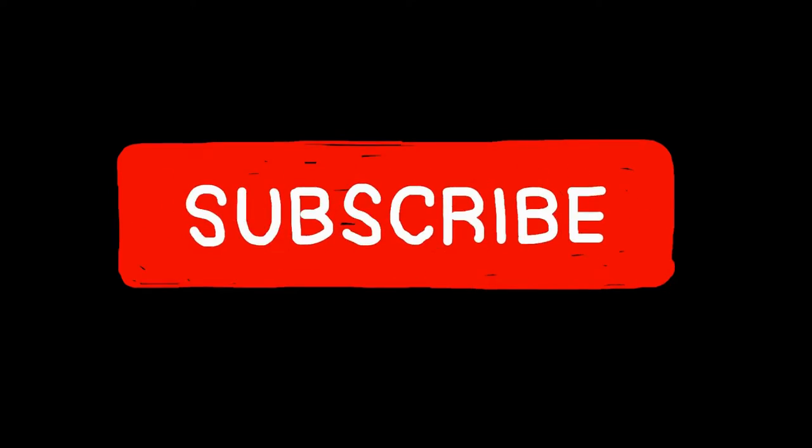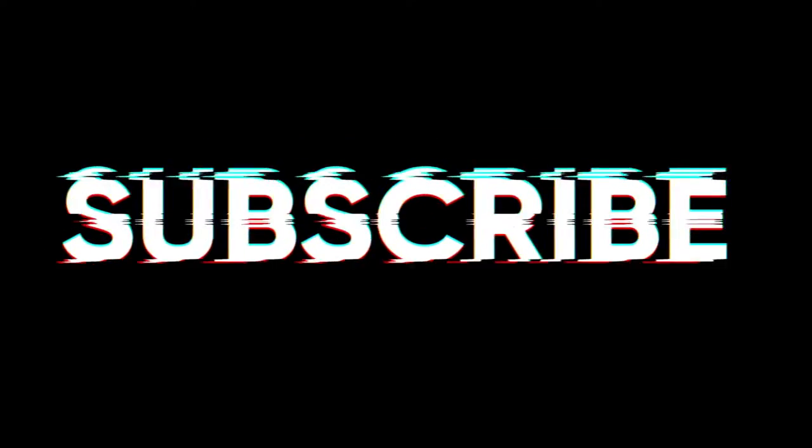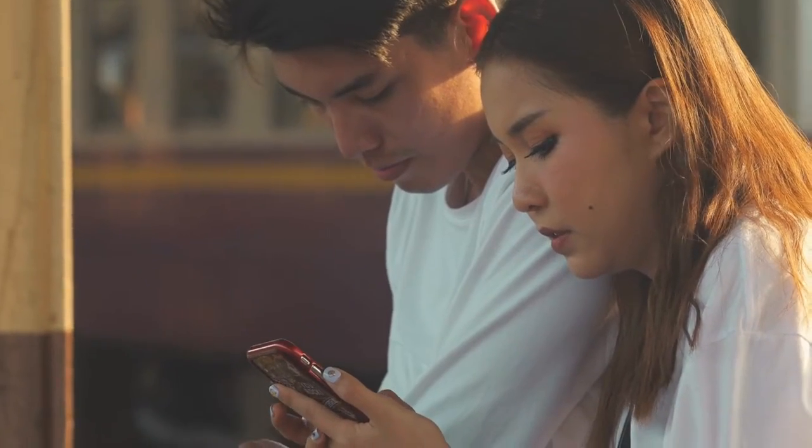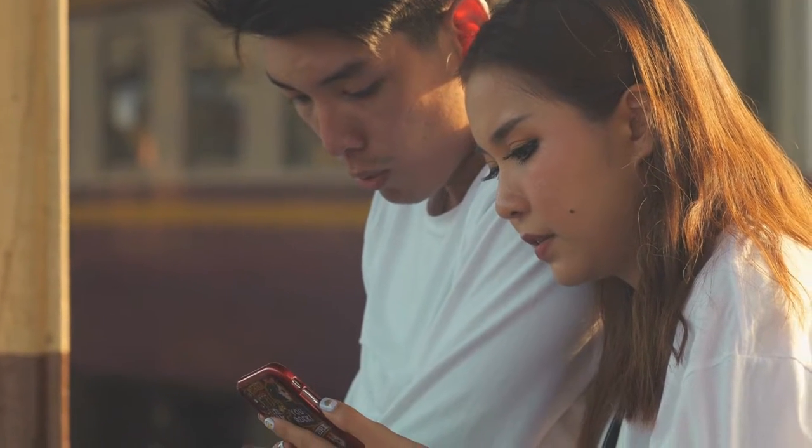Before we begin with the list, kindly like this video and subscribe to our YouTube channel to enable us create more interesting content like this for you. Without wasting any more time, here are some of the best Wordle game alternatives to play.